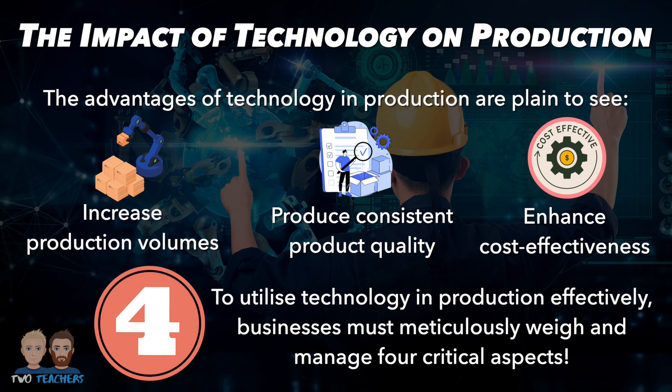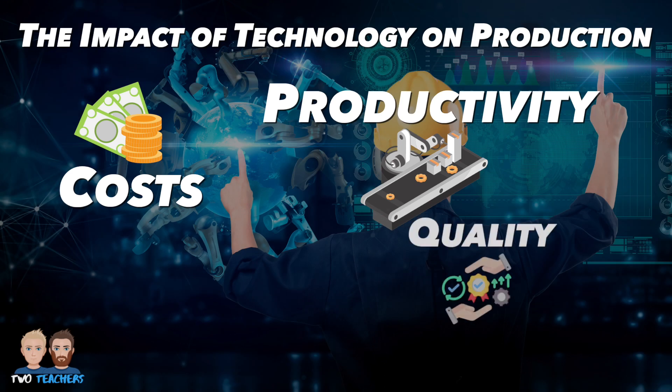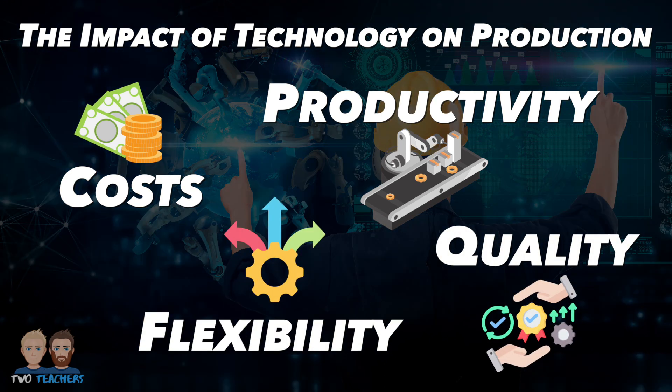Businesses must meticulously weigh and manage four critical aspects: costs, productivity, quality and flexibility. Let's take a closer look at these four critical areas and how technology impacts production, and we're going to use some examples from Tesla along the way.